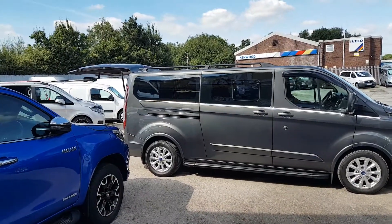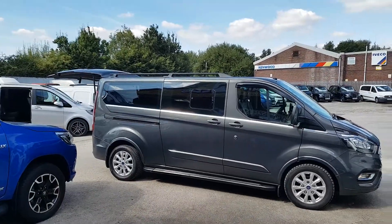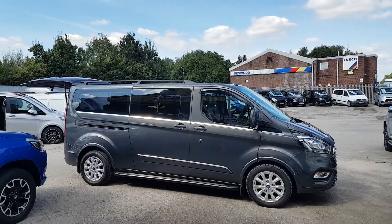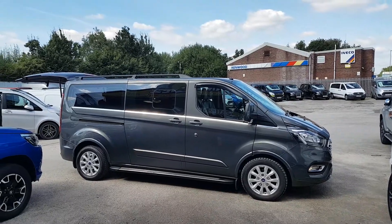Welcome to JNS Commercial Van Sales Limited. This is a super looking Ford Transit Titanium Tourneo nine-seater long wheelbase minibus MPV. It's got a private plate on the vehicle, it's a one owner, it's done 120,000 miles. It's the new facelift model, a late 18/68 reg.